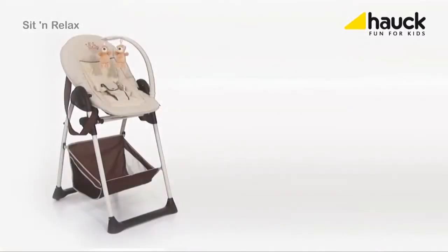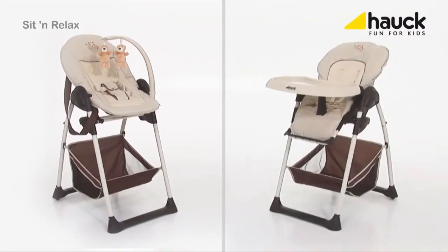The Sit & Relax is an extremely practical high chair combination with two individual attachments for your baby and for your toddler. The frame is constructed in such a special way that either the baby cradle or the high chair can be installed.